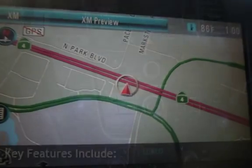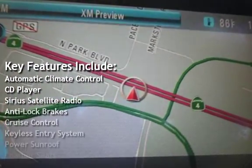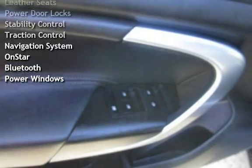Key features include automatic climate control, CD player, Sirius satellite radio, anti-lock brakes, cruise control, keyless entry, power sunroof, leather seats, and power door locks.